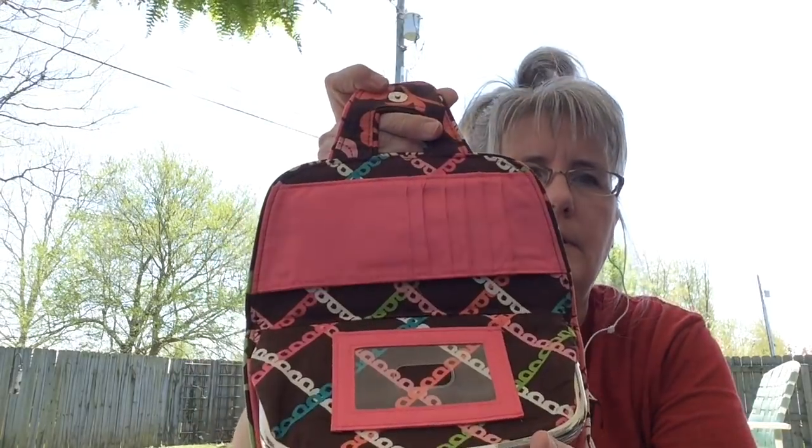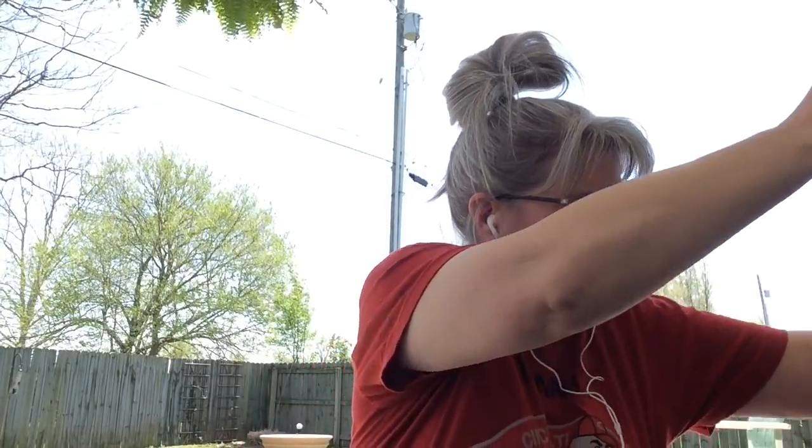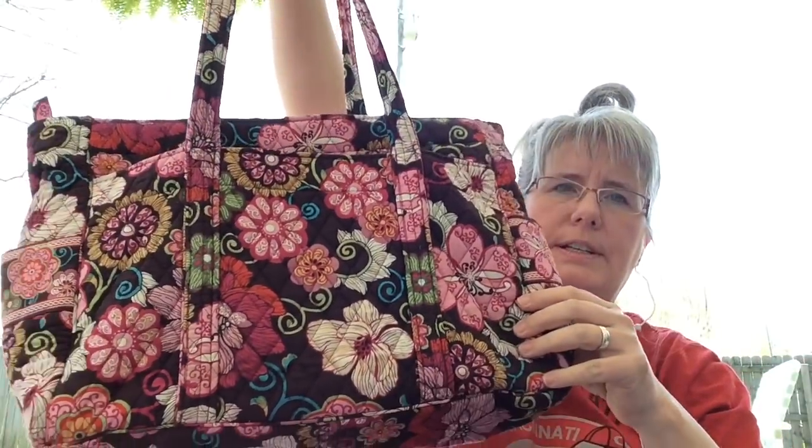I got all three of these at the same garage sale and they're all Vera Bradley. This one here, this one here, and this big tote right here. She had three dollars on one, four on another, and five on the big tote — all in very nice, very good condition. I asked her if she would take ten for all of it, which added up to eleven, and she said yeah. So that was good.